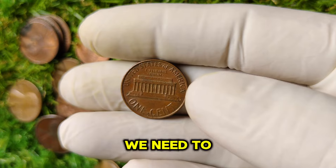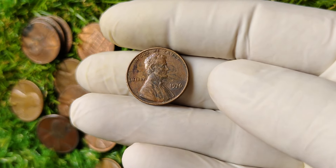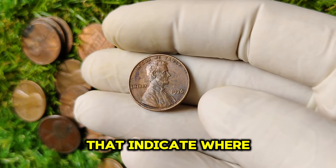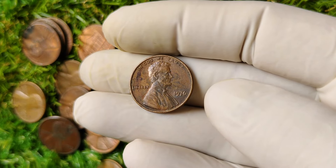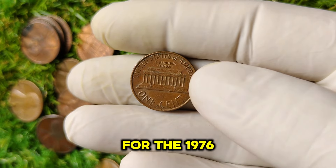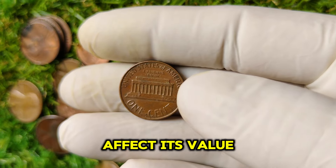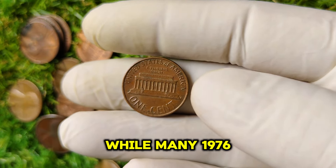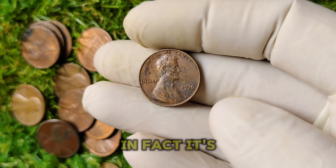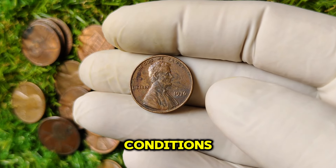To understand the 1976 no-mint mark penny's value, we need to look at how coins are graded and what factors contribute to their worth. Mint marks are small letters found on coins indicating where they were produced. The absence of a mint mark usually means the coin was struck at the Philadelphia Mint. While many 1976 pennies have a P or D mint mark, the no-mint mark version is exceptionally rare. It's estimated that fewer than 10,000 of these coins were ever minted in high-grade conditions, which contributes to its staggering market value.